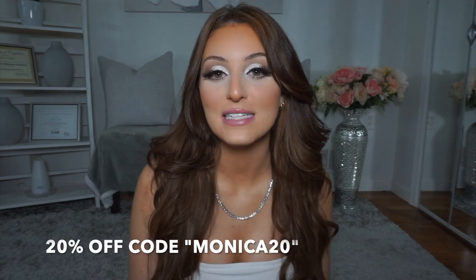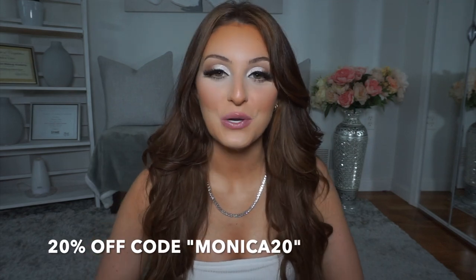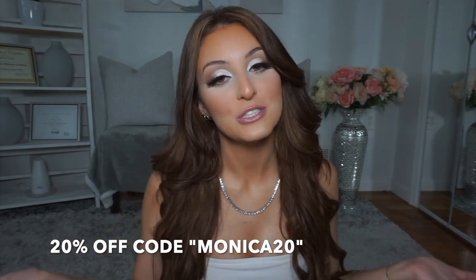Thank you to Italo Jewelry for sending me these pieces. I'm also going to have a 20% off code — I'm going to put it on the screen and in the description box. It's MONICA20, so if you want to get 20% off your purchase, just use that code.